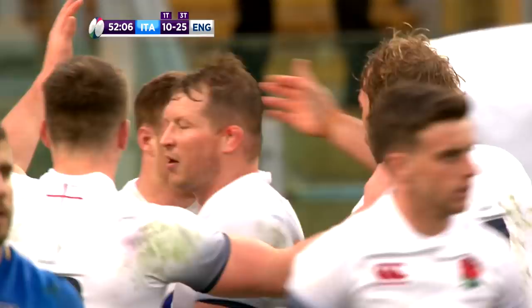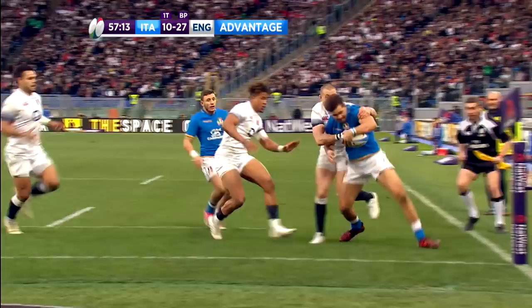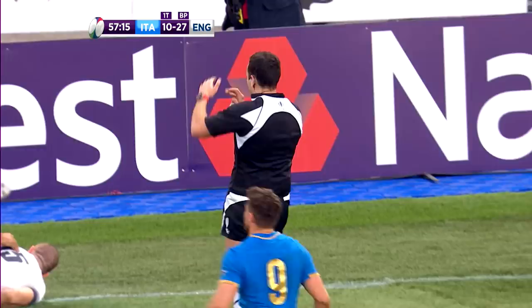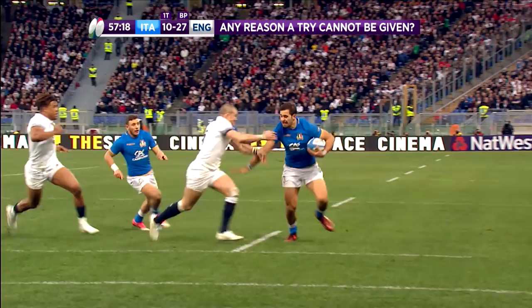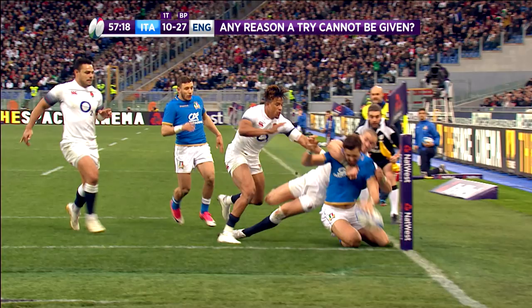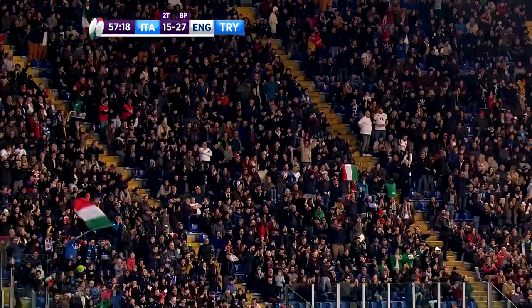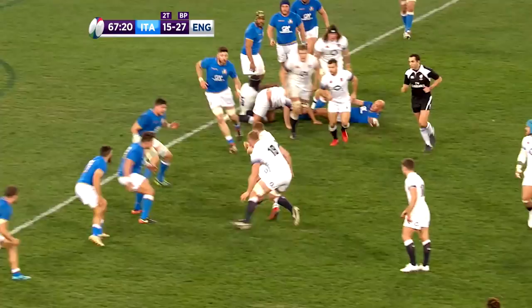Just short of the hour mark Italy bounced back with another score. There was another pass over the top to the wing which undid the English defence. Benvenuti laid a pass out to Mattia Bellini on the wing, and the Zebre man managed to just get the ball down before being pushed into touch by Mike Brown. The TMO reviewed the score and deemed that Bellini had got the ball down just in time — a good finish under a lot of pressure from the English defenders. Although Allen was off target with the conversion, it was back to Italy 15, England 27 with just over a quarter of the match to play.